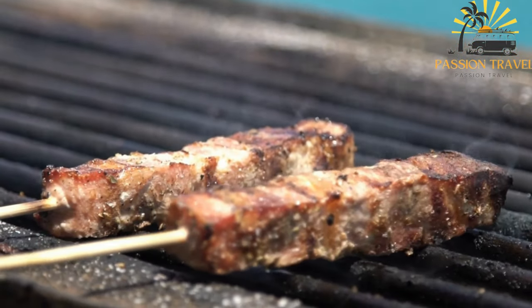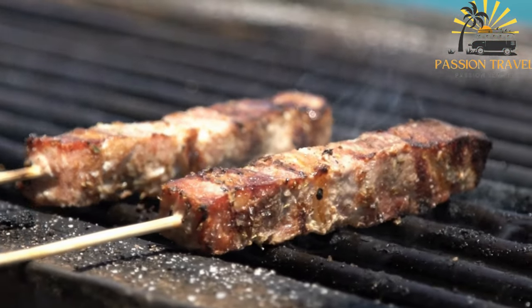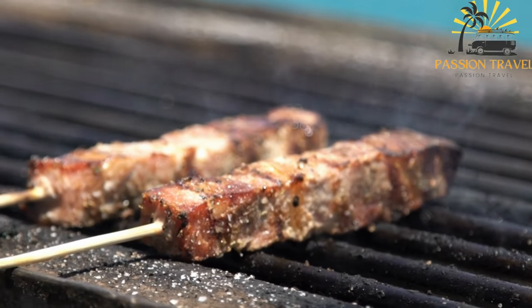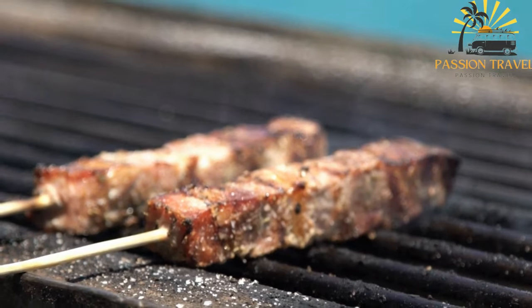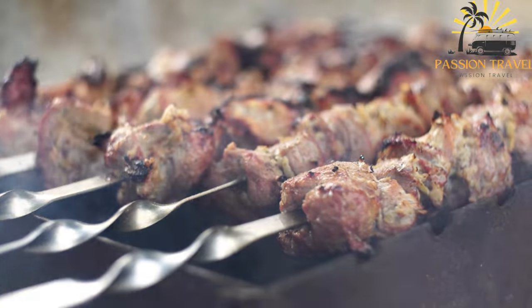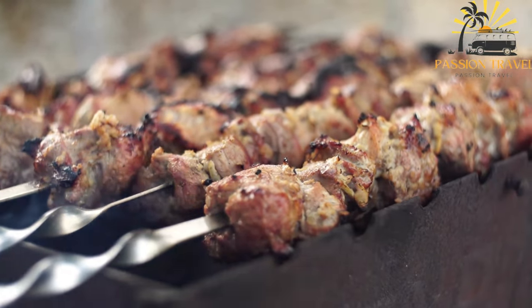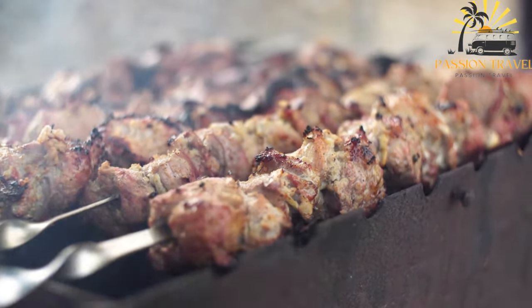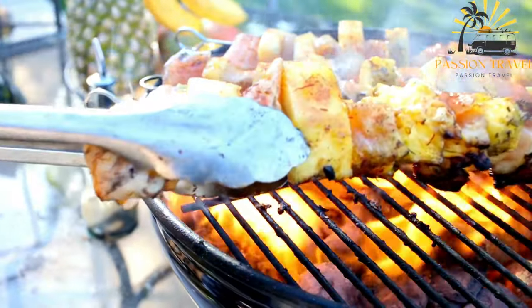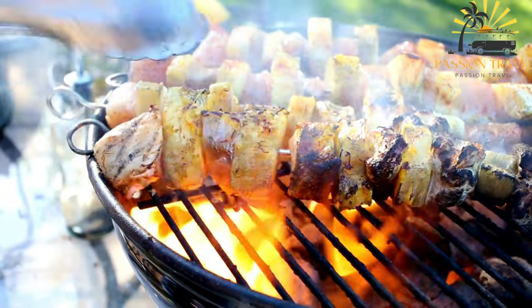To prepare souvlaki, chunks of meat are marinated in a flavorful mixture that typically includes olive oil, lemon juice, garlic, oregano, and various herbs and spices. The marinating process allows the meat to absorb the flavors and become tender and juicy.